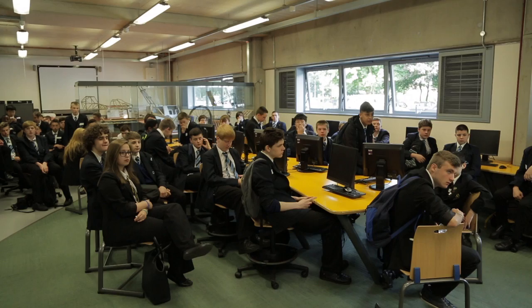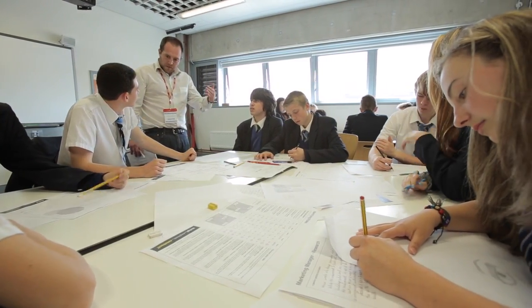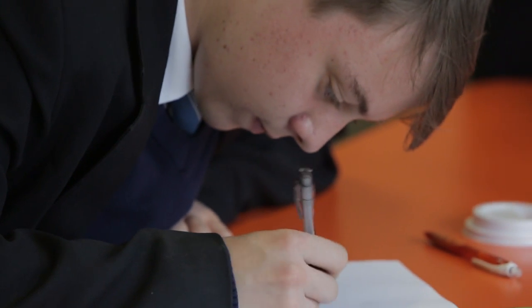The day begins with the students being divided into groups and deciding what role they should take based on their skills and interests. So we have architects, surveyors, landscape designers, as well as a managing director and a management team comprising of marketing managers and brand designers, as well as a sustainability officer. Their role as a group is to come up with the best design for an environmentally friendly eco-classroom.